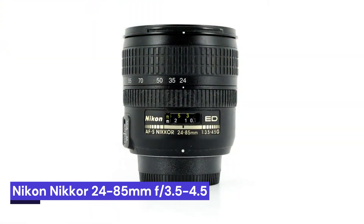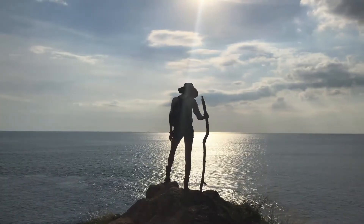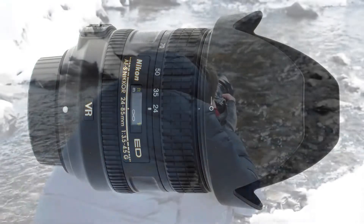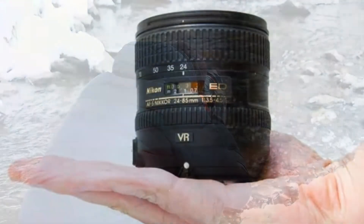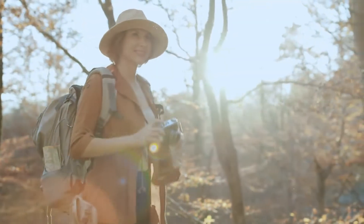Our second choice is the Nikon NIKKOR 24-85mm f/3.5-4.5, a versatile lens that is perfect for a variety of photography genres, from landscapes to portraits. With a focal length of 24-85mm, this lens can capture a wide range of subjects without compromising image quality. The fast f/3.5 aperture allows for quick and easy shooting in low-light conditions, while the f/4.5 aperture provides excellent depth of field control.